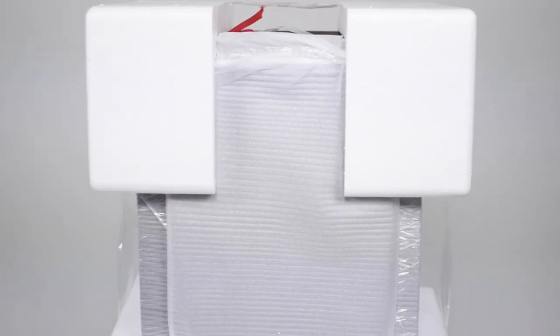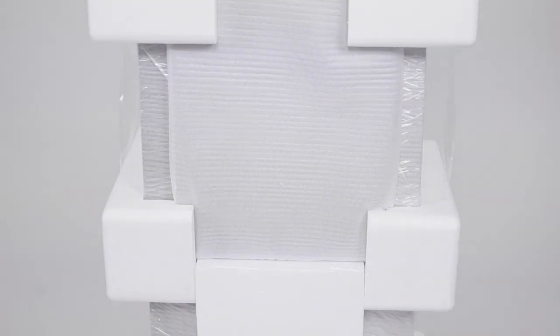All Hives & Honey products ship with expertly engineered packaging to ensure that your item arrives to you unharmed.